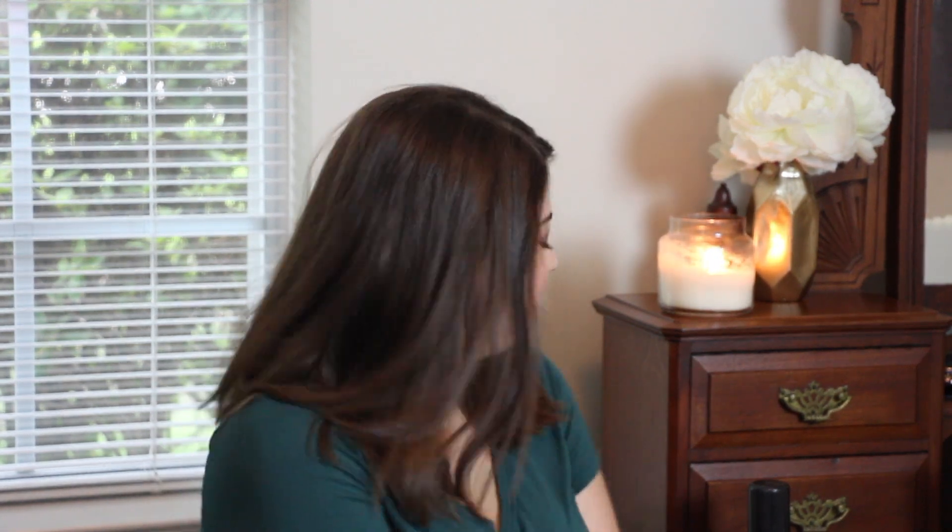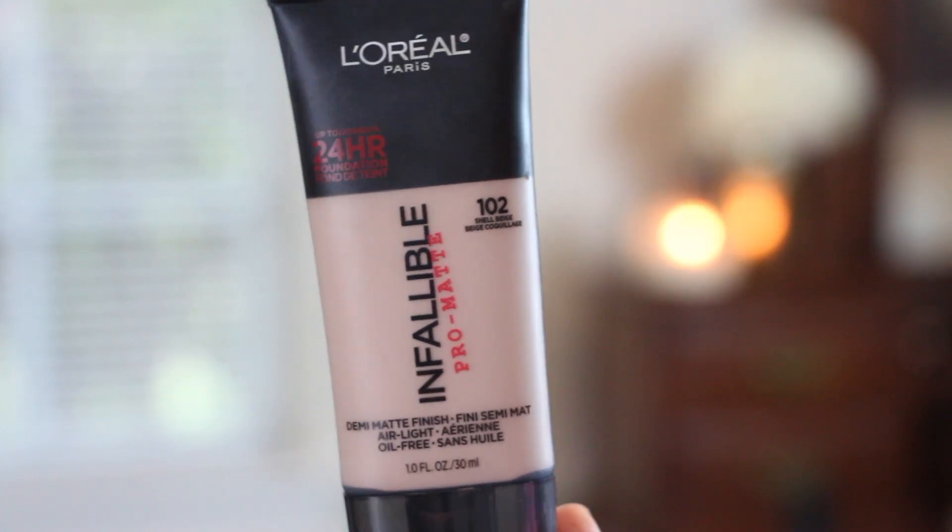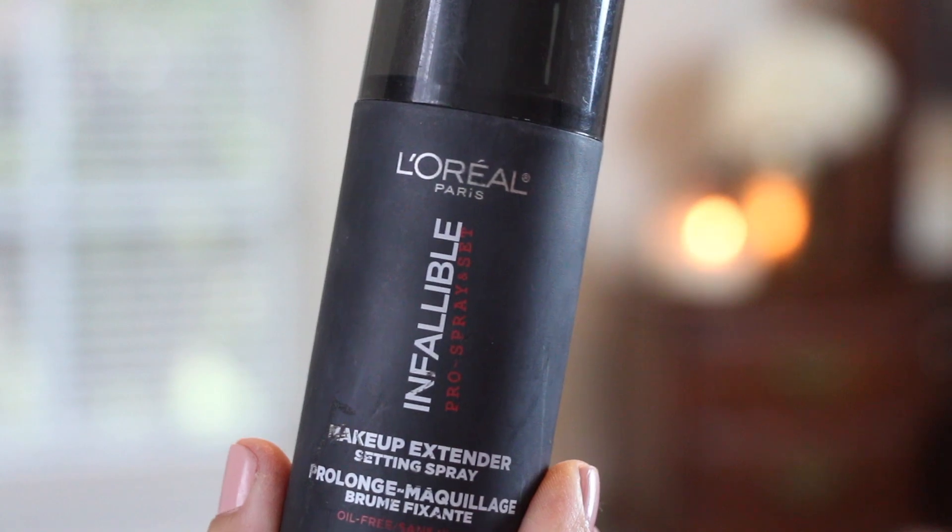We just have makeup stuff left. I have two L'Oréal products to talk about — I've been wearing these every single day for the past month. It is the L'Oréal Infallible Pro Matte 24 Hour Foundation. I'm not going to talk about it too much because I want to do a whole video on it, but it's a demi-matte finish with nice buildable coverage. You can do very low coverage or build it up. It wears throughout the day well and doesn't break up weird on my nose. Really, really like this stuff.